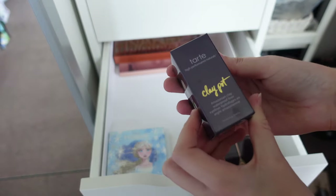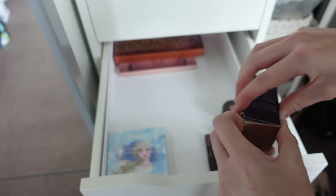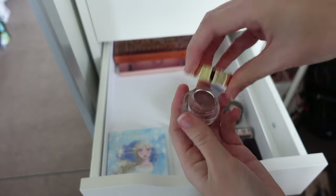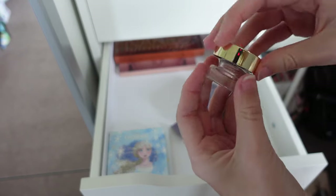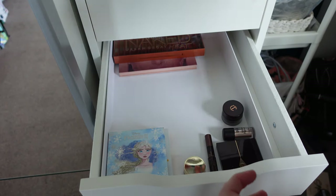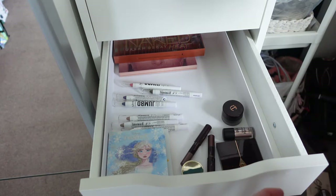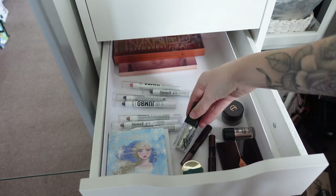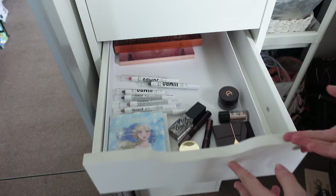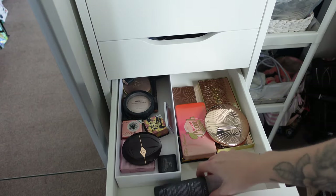I made a recent Tarte order and got this Clay Pot Amazonian Clay Waterproof Liner in Rose Gold — I feel like this is just stunning, very very pretty. I've not used it yet so I'm definitely going to keep it. I'll pop it out of the box. There are some other liquid items that will go in my personal makeup bag.